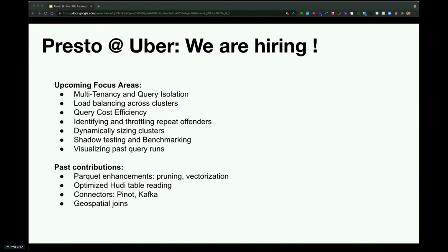We are now focusing on better multi-tenancy and isolation. Efficiency and hardware cost is really important to us. We want to invest in dynamically sizing clusters and get more intelligent about load balancing across multiple clusters. Finally, on the operational front, we want to develop better tooling for testing and benchmarking, and allow our on-calls to visualize past queries better.